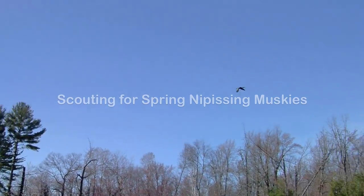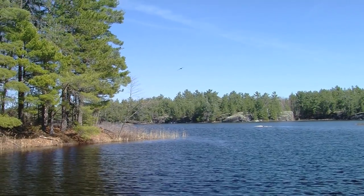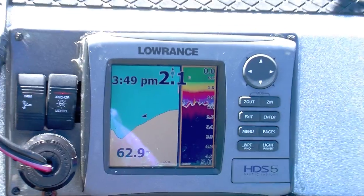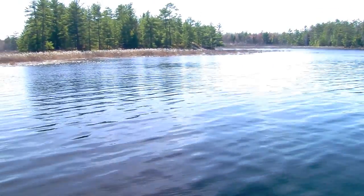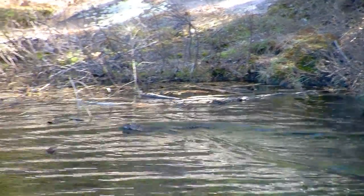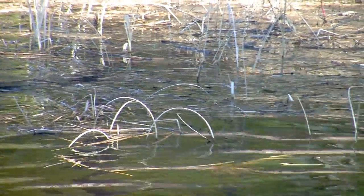Although the muskie season here in Ontario doesn't open until the second or third week in June, my endeavour begins long before then, minus the fishing gear of course. When the water temperature in the shallow back bays reaches 16 degrees Celsius or about 60 degrees Fahrenheit, I go scouting for spawning muskies. Besides the obvious benefits of being in the great outdoors during the most invigorating time of the year, I'm also employing a strategy that will hopefully enhance the success of my up-and-coming muskie season.